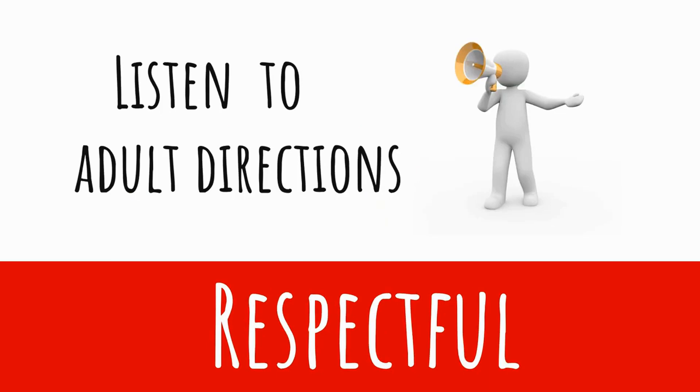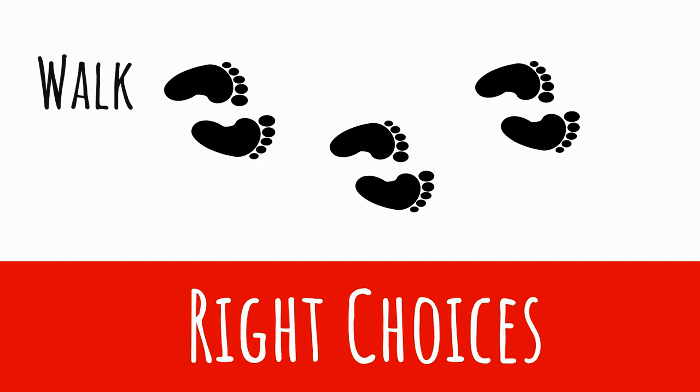Now that we're ready, it's time to be really respectful — that means listen to your adult's directions. They're going to tell you what to do and where to go. Now it's time to show right choices: we are going to line you up in a straight line and walk down the hallway carefully and quietly at a voice level of zero.